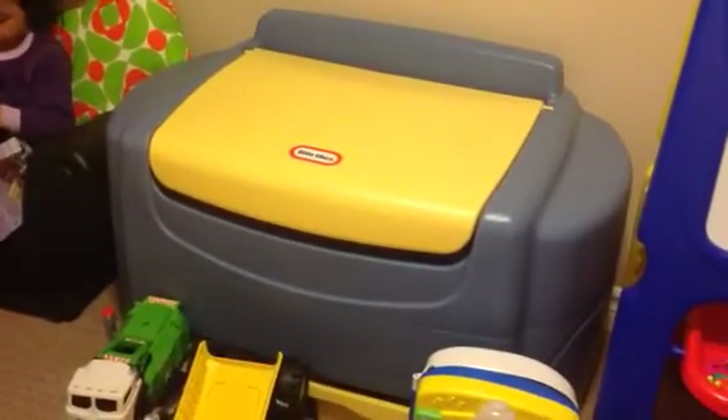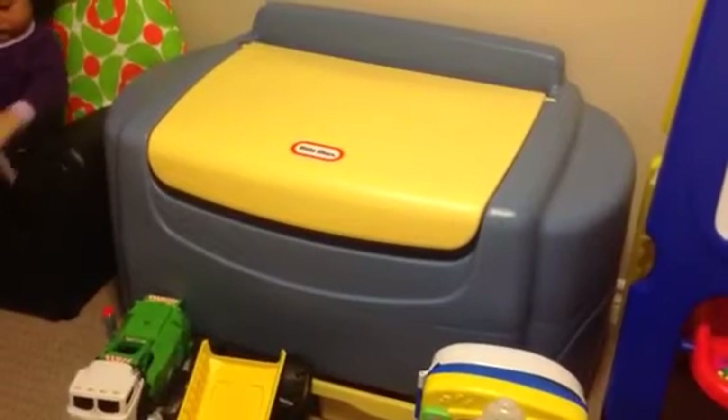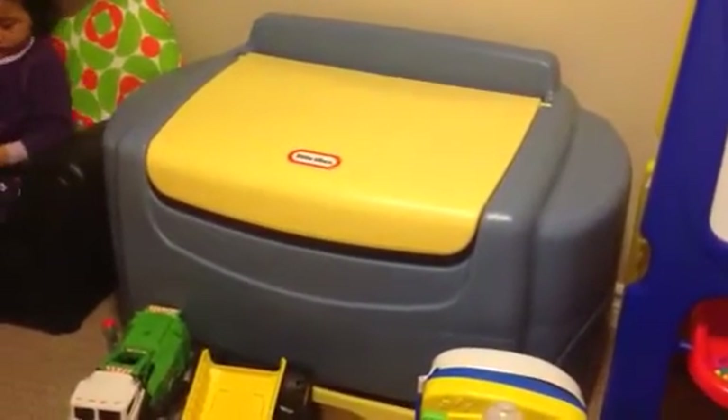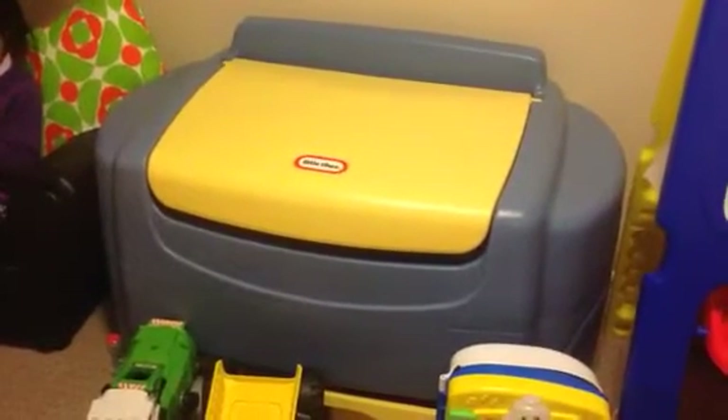The next item is my daughter's big Little Tikes toy box. We got this to store all her toys and keep everything organized and tucked away. We got it for $20 off Kijiji — a father was selling it. It's in really great condition, very clean. I think this actually retails for over $100.